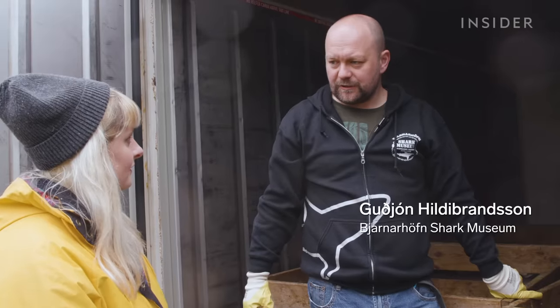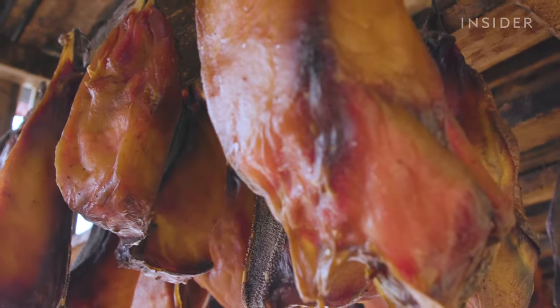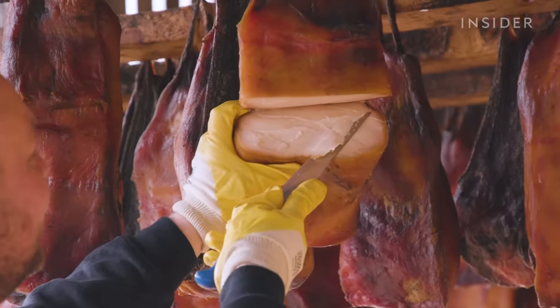The Greenland shark is the most toxic shark in the world. Fresh meat, you will get very sick. Then a little bit more, you could probably go blind. And then death after that. So what exactly does it take to make it safe to eat?